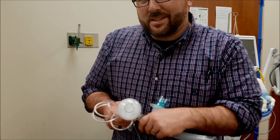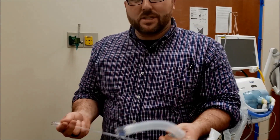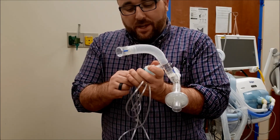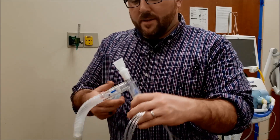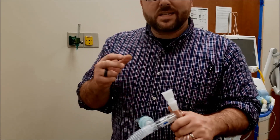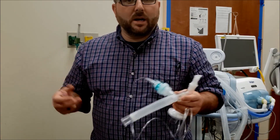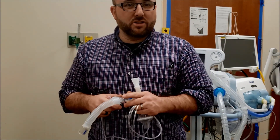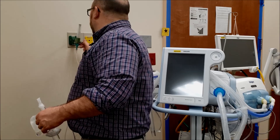Giving nebulizer treatments is kind of taboo with suspected COVID or COVID patients because we're aerosolizing the virus. What we've done at our facility is use these nebulizers — if the patient can follow directions, we ask them to seal their mouth on it, and we also have the respiratory therapist wear airborne precautions while they're in the room. This keeps aerosolization down. I'm going to give you a quick demo.